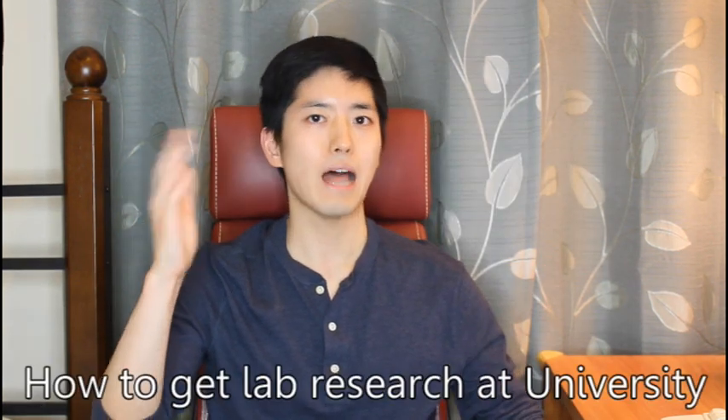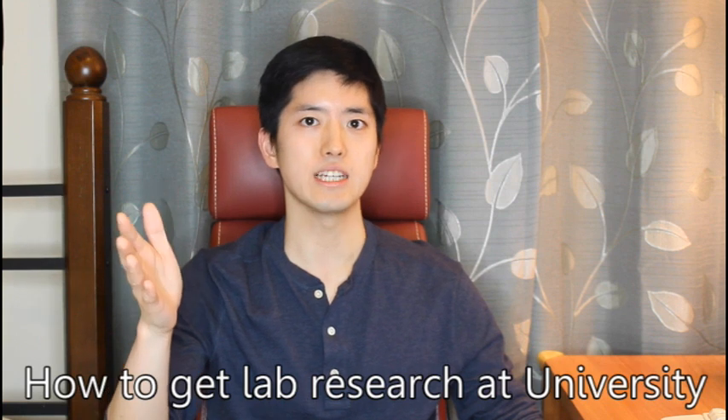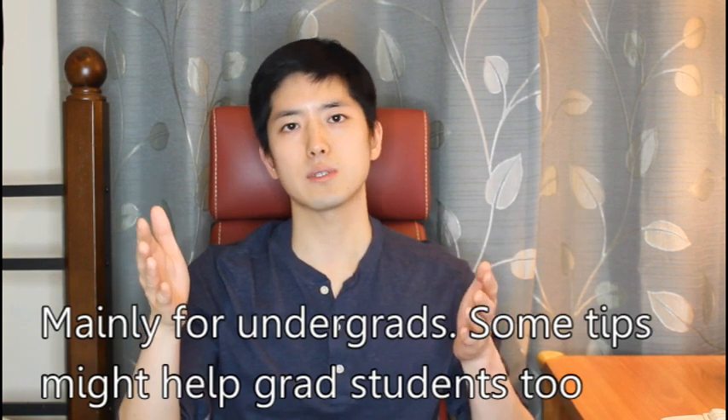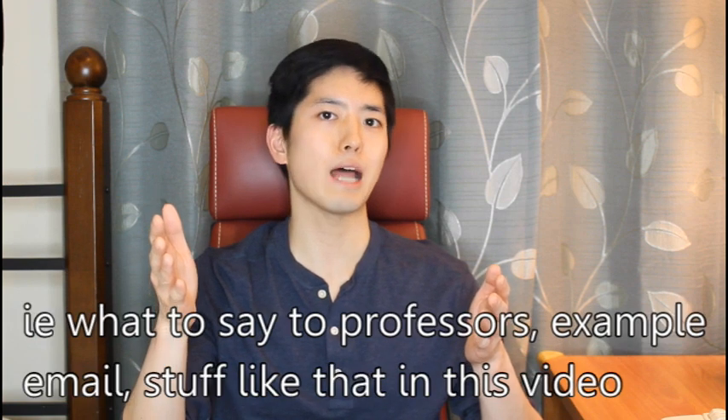Hello everyone! Today I want to talk to you about how you would go about getting lab research experience at a university. This video is mainly targeted for college undergraduates, but some of the tips should be useful for grad students looking for lab positions as well.